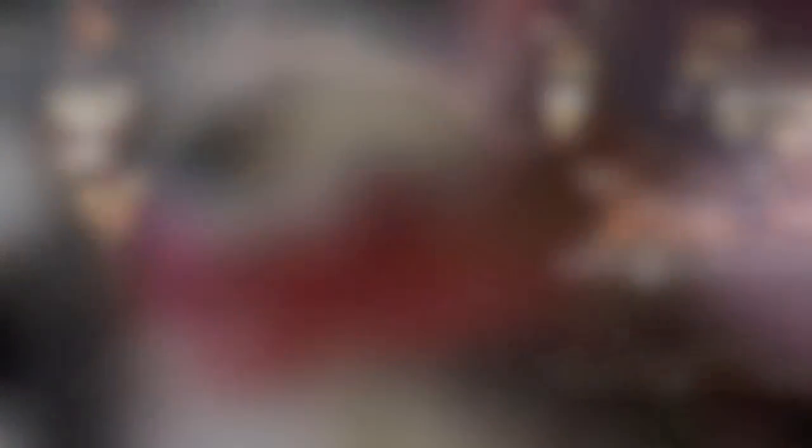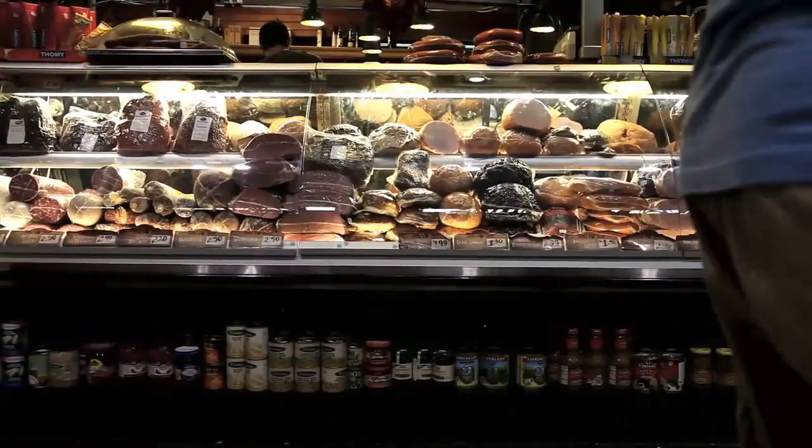It has been deemed one of the greatest markets in the world due to the diversity of the products which truly represent Toronto's culture.